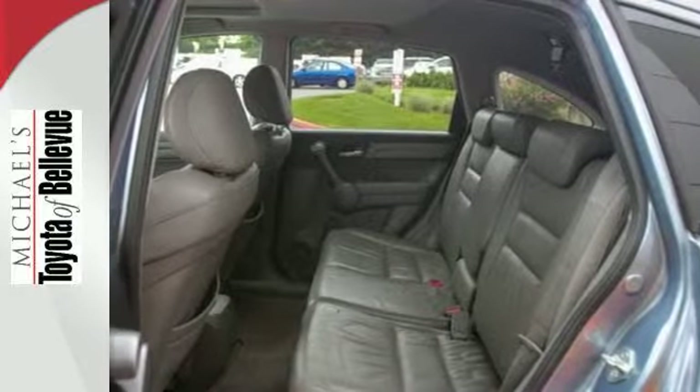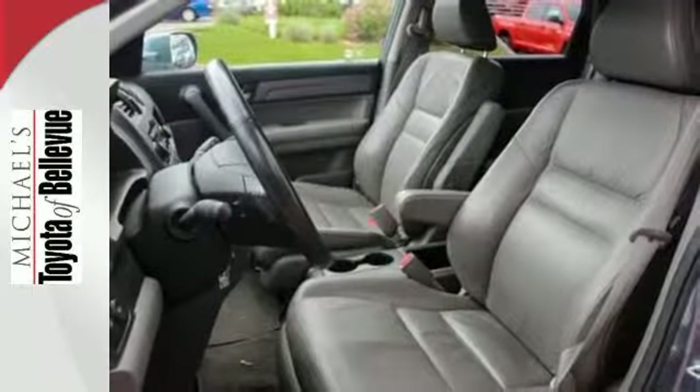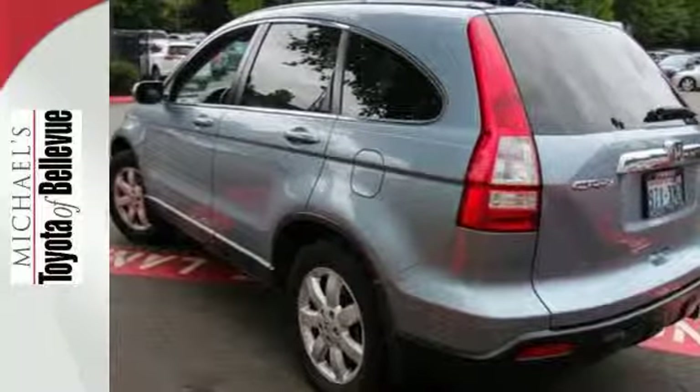The redesigned Honda CR-V is now the best-selling SUV in America, and it's easy to see why, with so many family-friendly touches and high-quality interior materials.